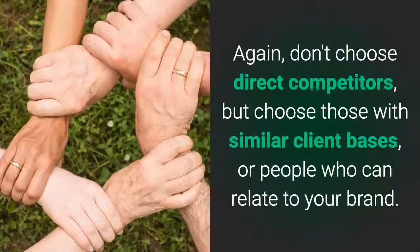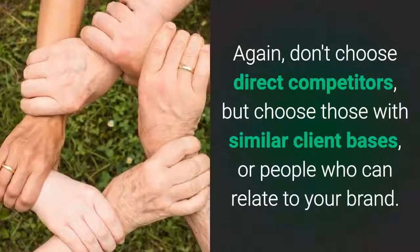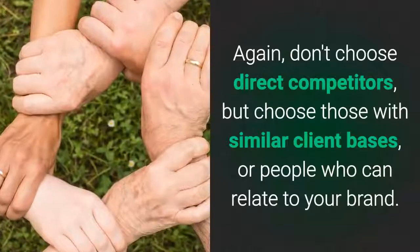Again, don't choose direct competitors, but choose those with similar client bases or people who can relate to your brand.